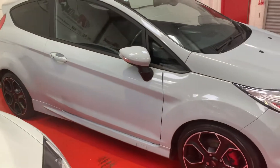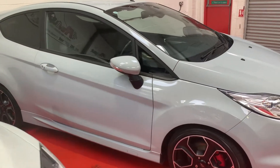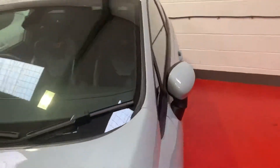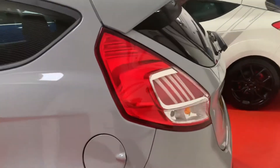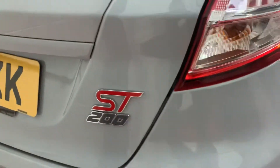It's got rear privacy glass, upgraded wheels, red calipers — it's just a lovely bit of kit. The car is up for £14,750, it's done 16,000 miles, full service history with Ford, and it still has its remainder warranty with Ford as well.